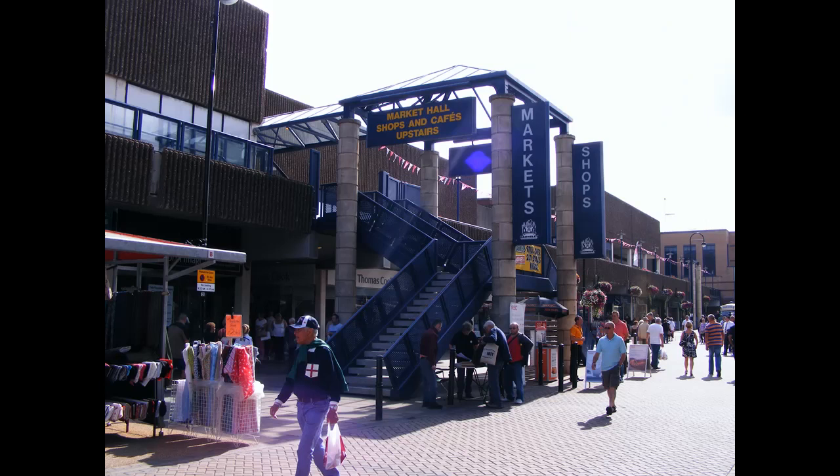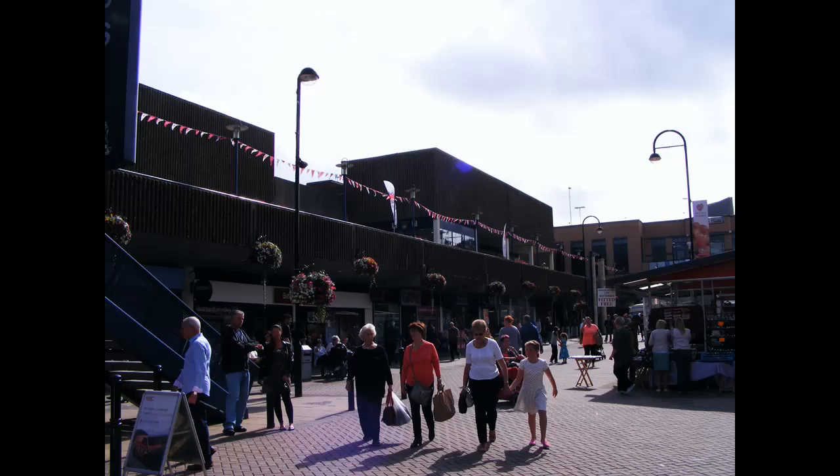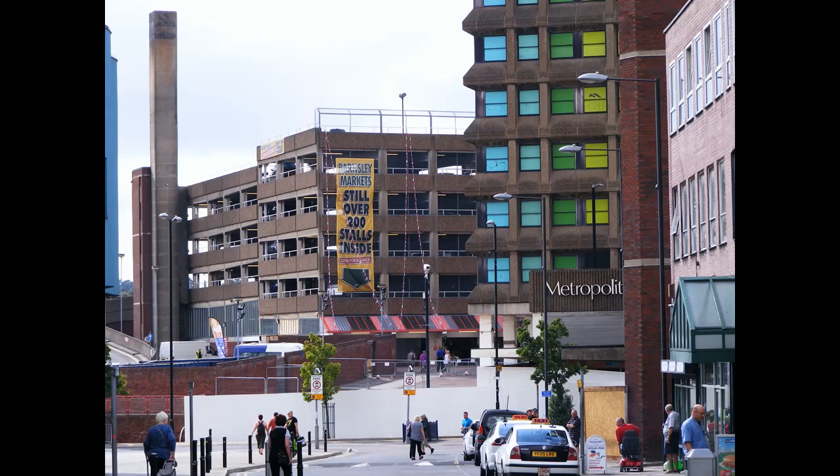When these buildings were built, when I was a young fellow, we wondered at the time why all this concrete building had been done. It appeared to have lost a lot of the character in Barnsley when it was completed. But the one thing about Barnsley which is still here today, as it was then when I took these photographs, was the market. We've always had a wonderful market in Barnsley.